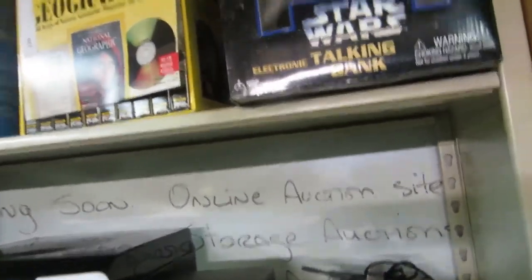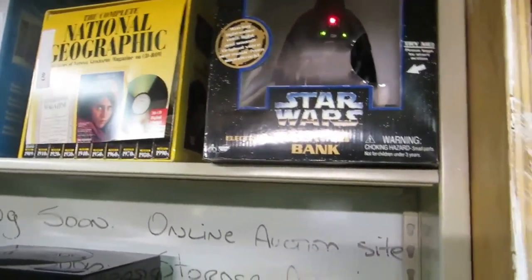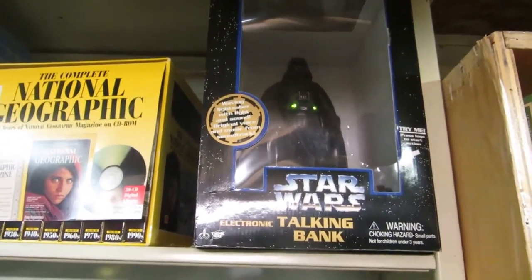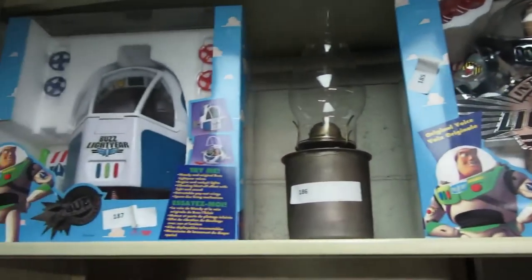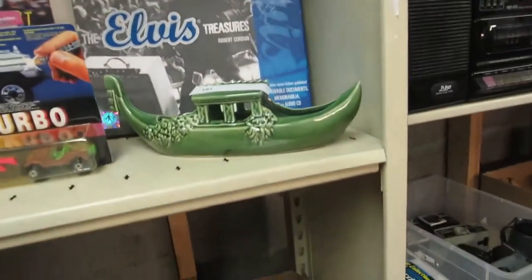Then we also have a Darth Vader electronic talking bank — that's Max's favorite. Most impressive. We've got a National Geographic Flexi storage system. Then we've got Buzz Lightyear — batteries are dead, these are from the first series, they are old. We've also got a railroad lamp, a Beatles picture, some knick-knacks, some Hot Wheels, an Elvis book, and McCoy art.